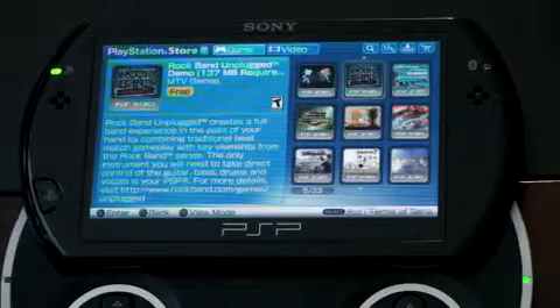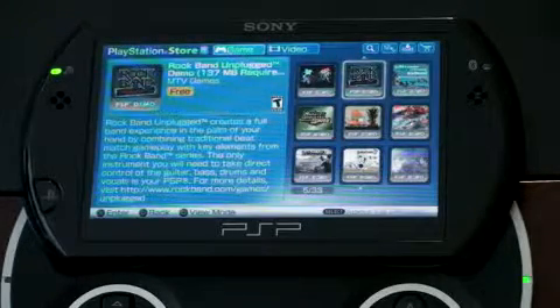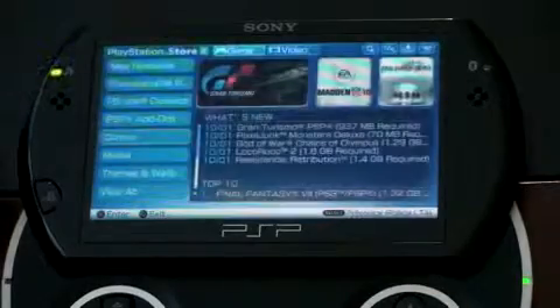Imagine sitting in bed, downloading the demo, realizing you like the game, and being able to buy it right on your device without having to get up and go anywhere — which is either great if you're a little bit lazy, or nice from a convenience standpoint. Let's go ahead and keep navigating through here.